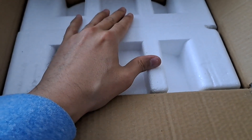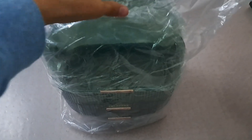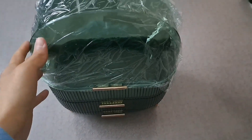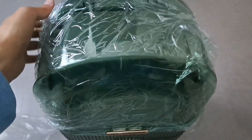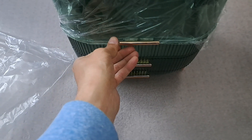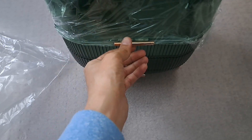I took it out of the box and I just want to show you quickly how it looks. It has this film — it's for protection purposes, so you just want to make sure to remove it.